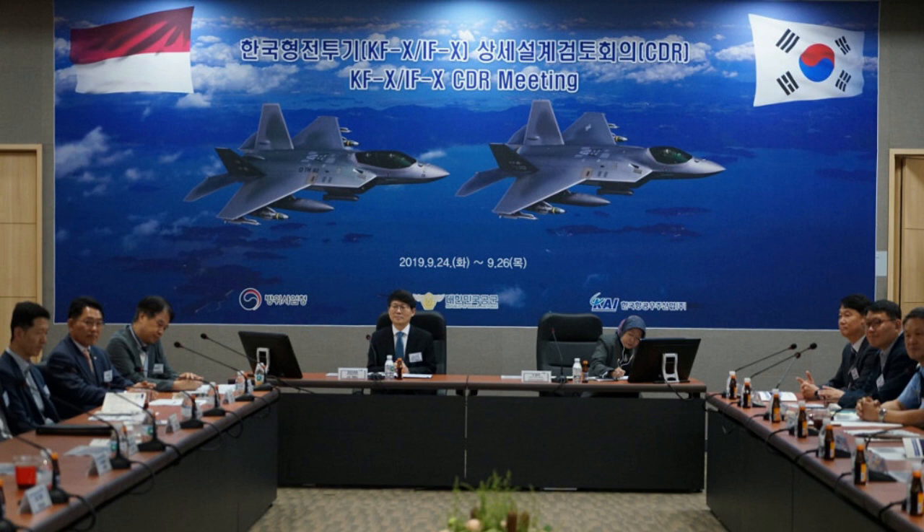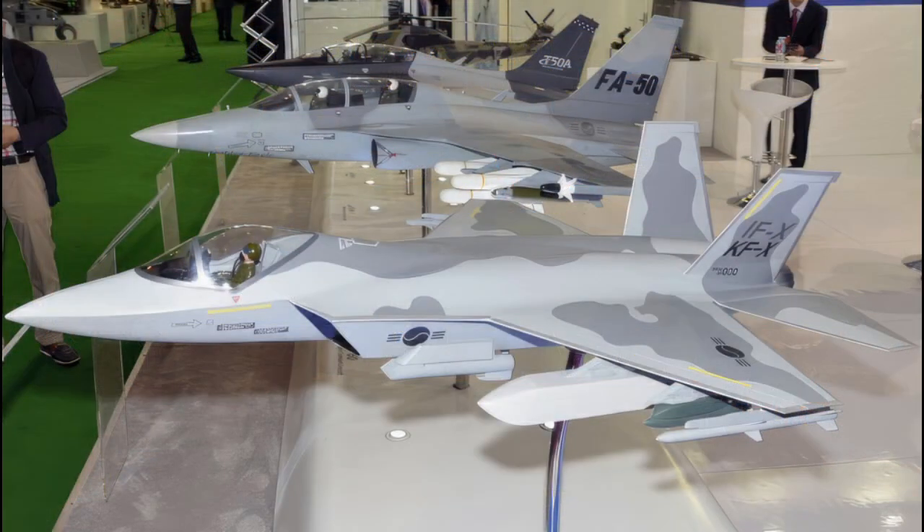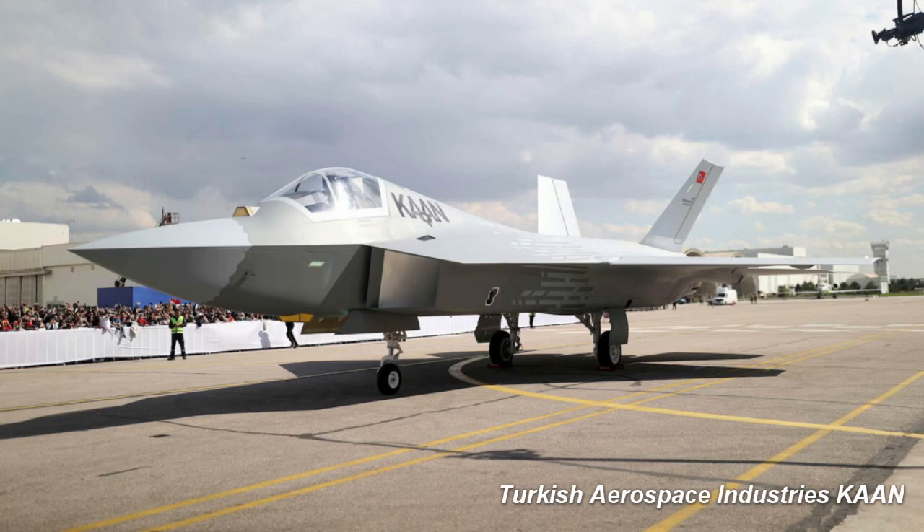On July 15, 2010, a partnership was made with Indonesia, which would provide 20% of the funding for the KF-X project, cooperate with technological development through state-owned Indonesian Aerospace, and purchase 50 of the approximately 150–200 aircraft anticipated to be produced. The KF-X was designated IFX in Indonesia.